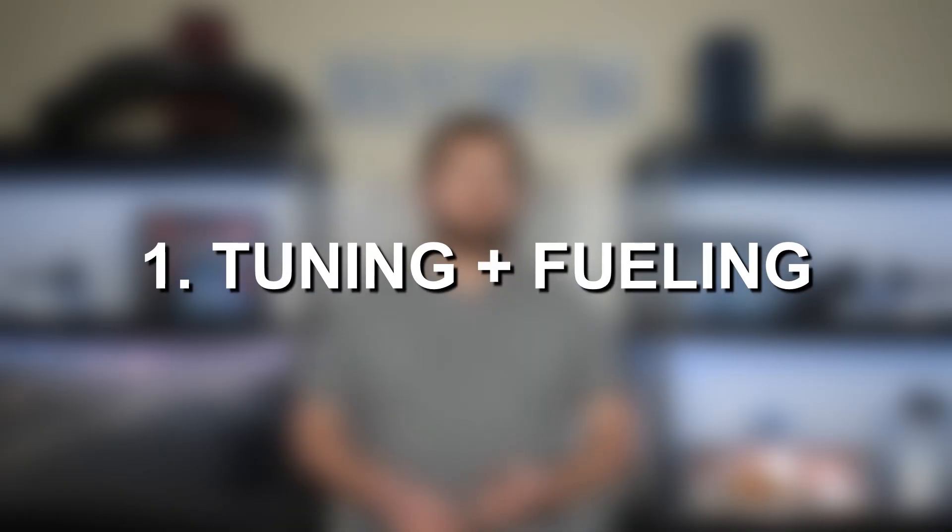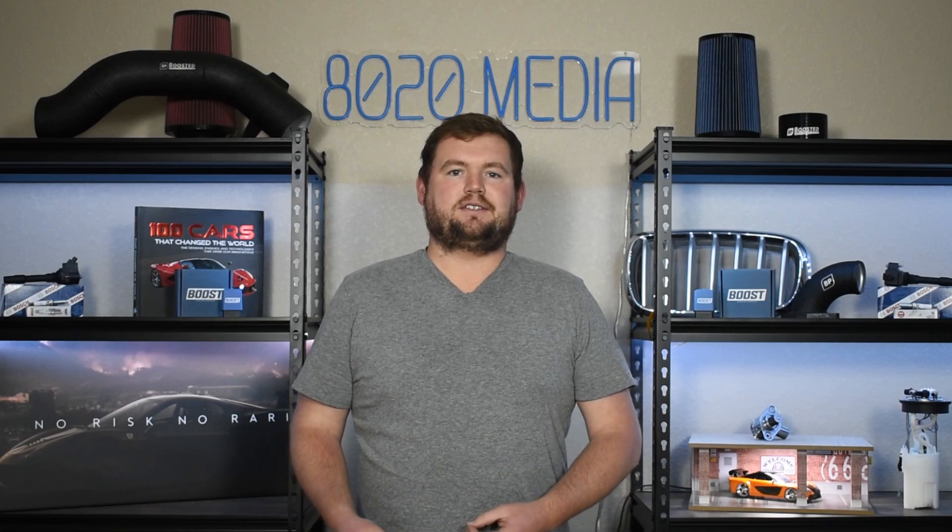Number one on the list, we have tune and fueling. Starting with tuning, this is really going to be the single best modification and certainly the single best starting point for modding and upgrading the 6.1 Hemi. Not only does it offer impressive power and performance gains, but it also helps maximize gains from additional mods. Looking at specific gains, it can vary depending on how aggressive of a tune you get and what kind of fueling you're running. But generally with a tune only, you can expect to see power gains in the ballpark of about 10 to 20 wheel horsepower, roughly the same 10 to 20 wheel torque gains, and you'll also get improved throttle response. A tune will also help you maximize the gains from additional modifications.